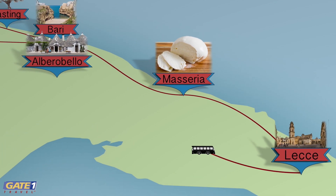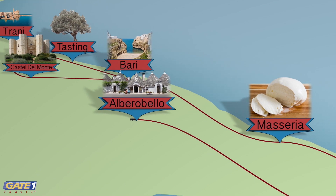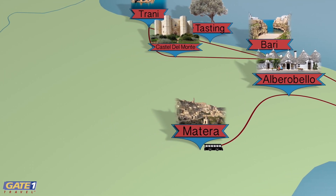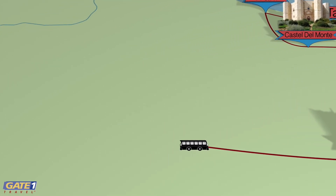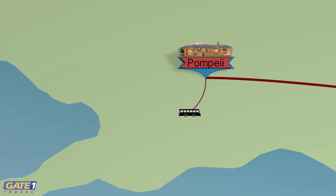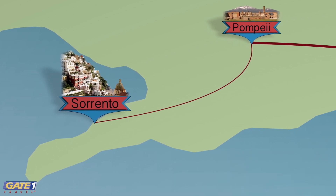We continue to Alberobello to explore the traditional dry stone huts known as Trulli, and then to the unique site of Matera, one of the oldest cities in the world. Next, we visit the archaeological site of Pompeii and then the picturesque town of Sorrento, surrounded by panoramic landscape and sapphire blue waters.